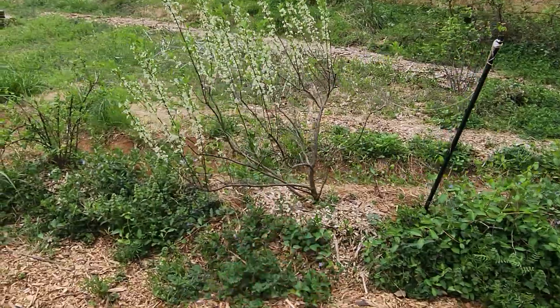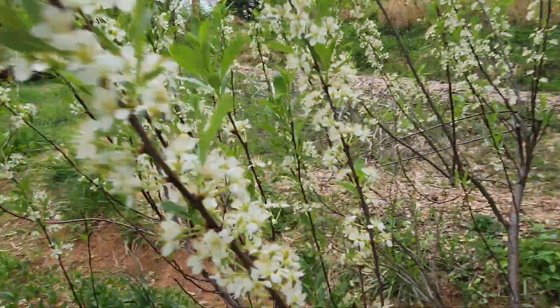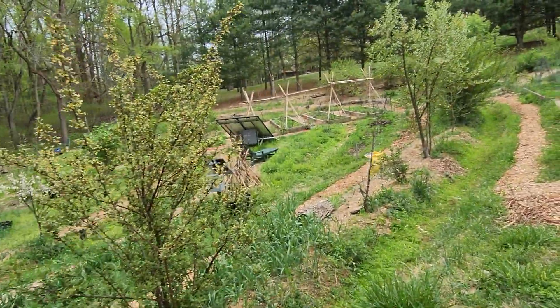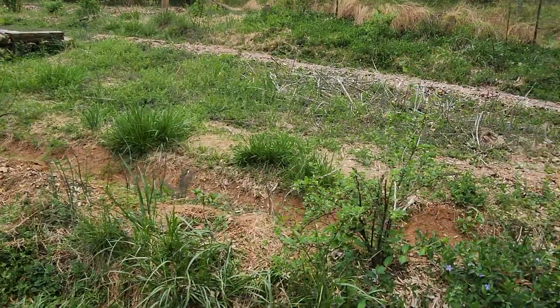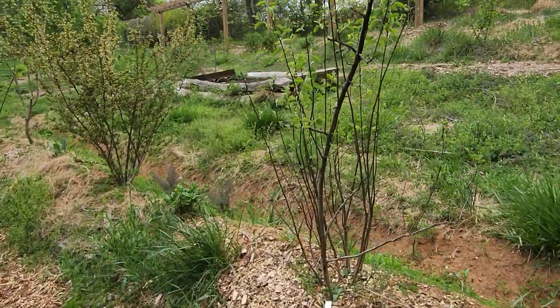Pawpaw, Hanson's bush cherry. Smells really good — I didn't realize that one smelled so nice. Gumi. Another jujube — that one is Sugar Cane, not doing quite as well. Currant flowering. Pretty much everything here is flowering; it's crazy. I'm gonna guess that's how spring works.